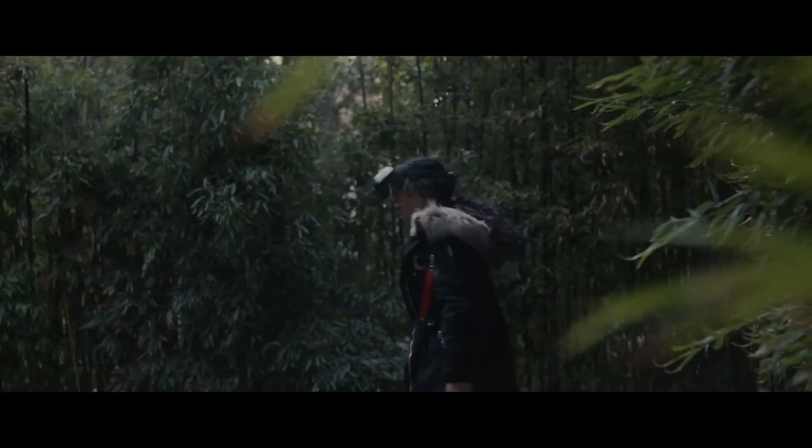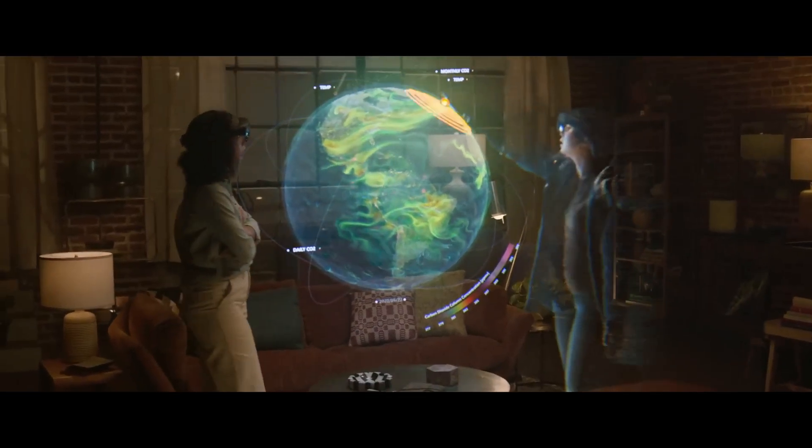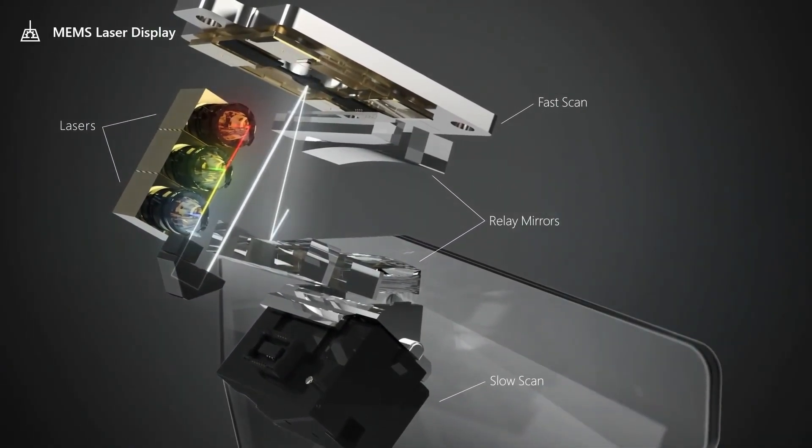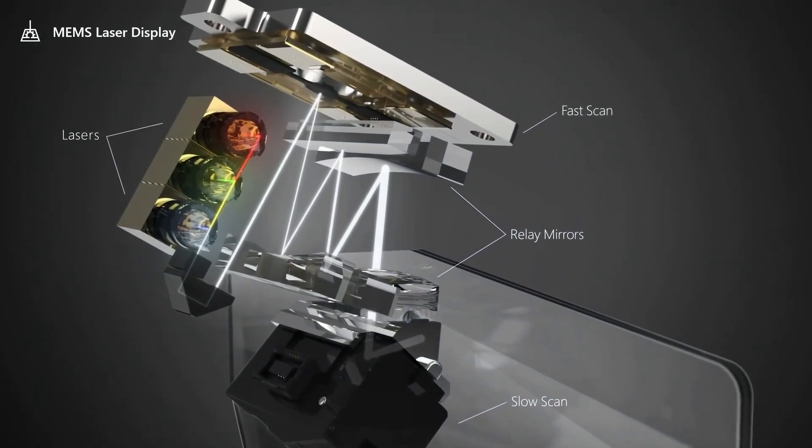Multiple HoloLens devices can be connected, allowing users to collaborate on projects and share the same digital content in real time. This has the potential to transform how people work together in a variety of fields.